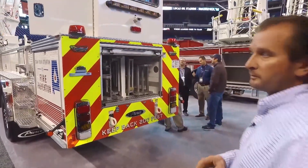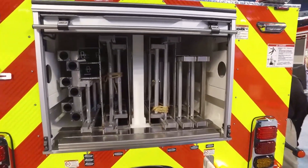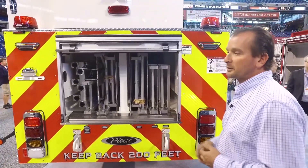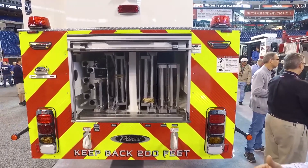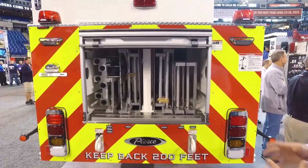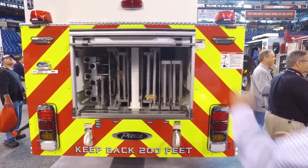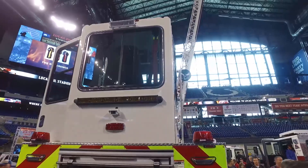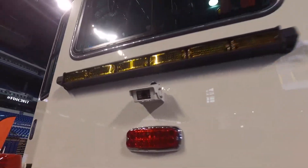All of our ground ladders are stored inside the trailer versus on the exterior, which works out really well. The configuration gives us the required number of ladders needed for the truck, while keeping the outside of the truck neat and clean and not obstructing any view for the tiller driver. There is also a rear-view camera with a monitor in the tiller cab, which helps when backing up or performing other maneuvers — very effective.